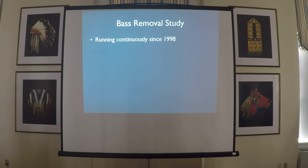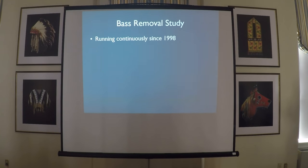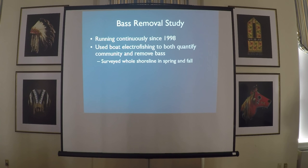We started this in 1998, and it's been running continuously ever since. It was initiated by Brian Wynel as his master's work — he had a little bit more hair back then. Before he worked with alewife, he was up in the Adirondacks removing bass. To do this, we used boat electrofishing, surveyed the whole shoreline both in the spring and the fall, to quantify the fish community and to remove bass.